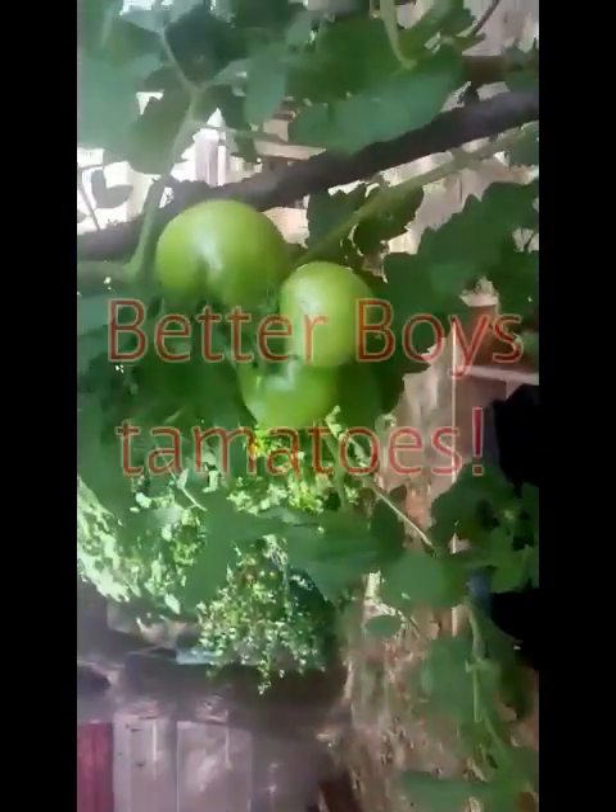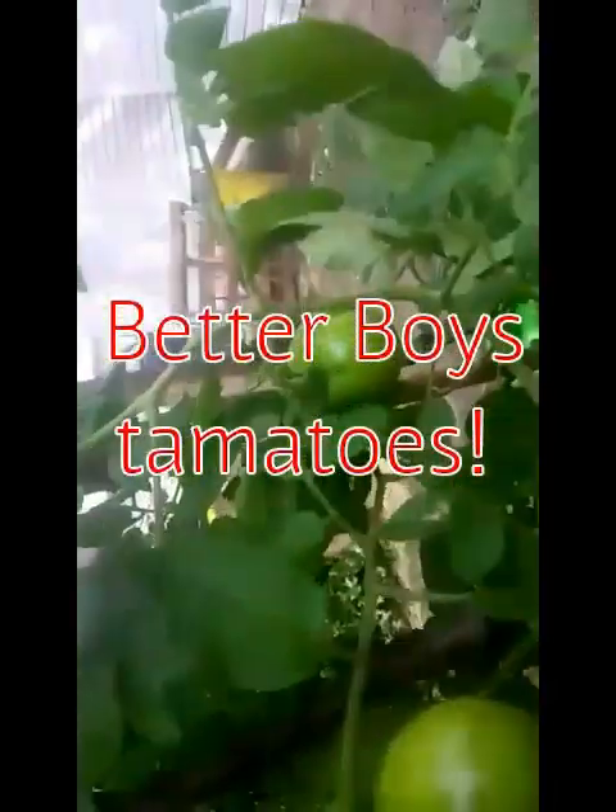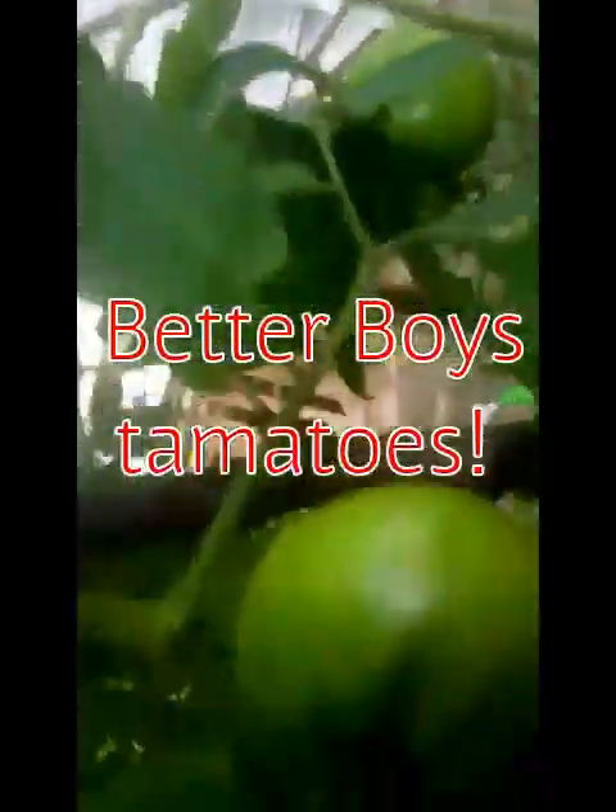And look, these are our tomatoes, and they're growing actually really good — it's really big growing. I mean, it's awesome. This one is — I think it's a tomato plant. Yeah, it's probably a tomato plant.